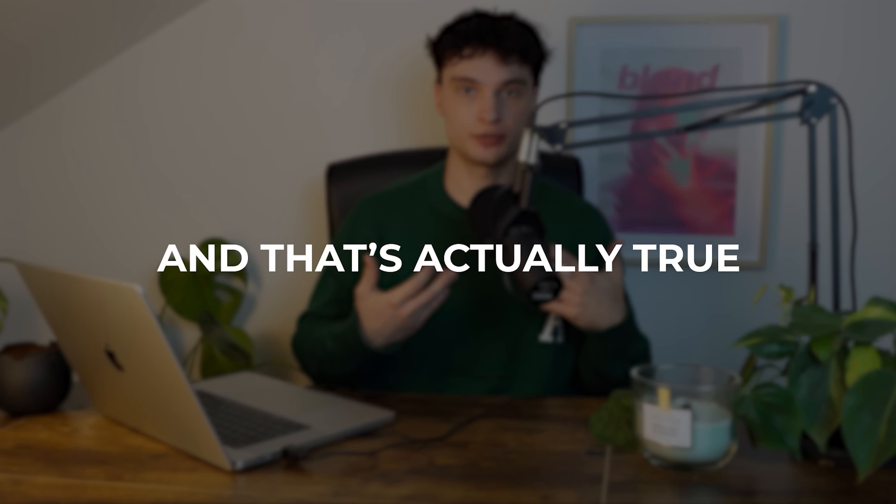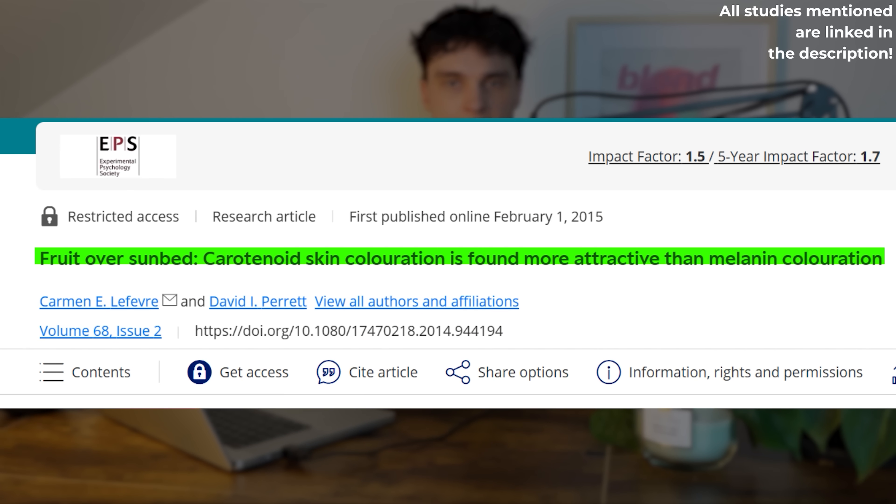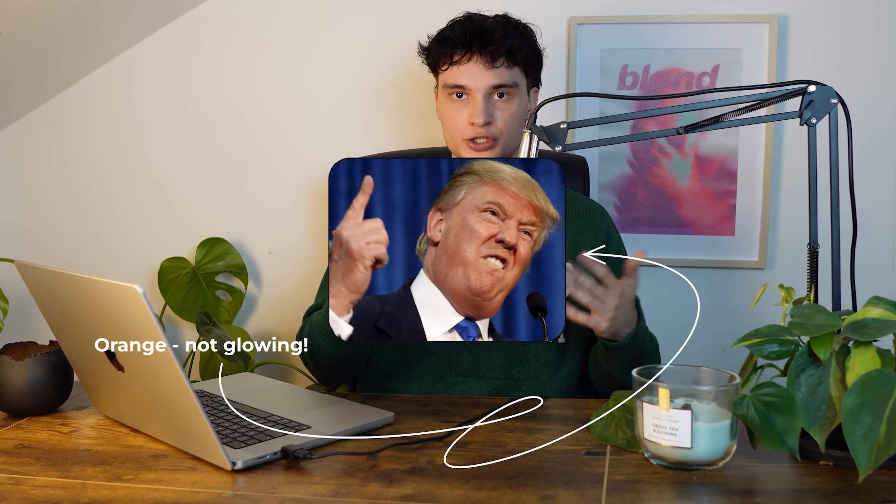Carrot Maxing is the idea that eating lots of carrots will give you a golden tan — and that's actually true. Carrots contain beta-carotene, which can tint the skin over time. Multiple studies show that this can increase perceived attractiveness. But be careful: too much beta-carotene can make your skin look orange, not glowing.